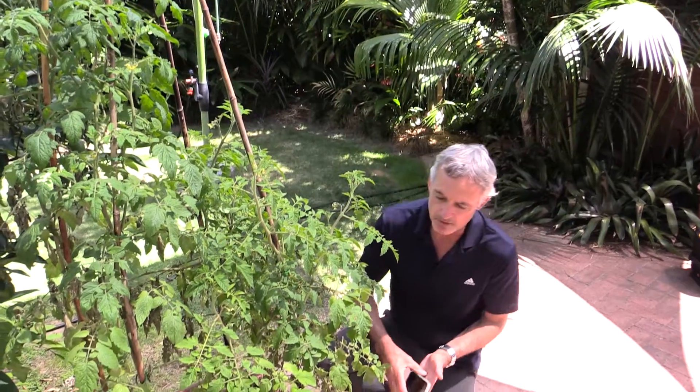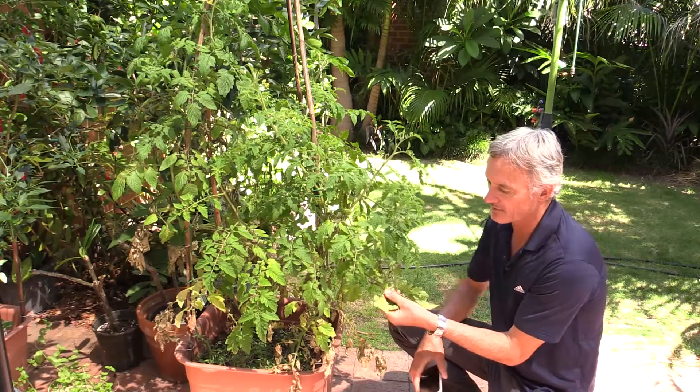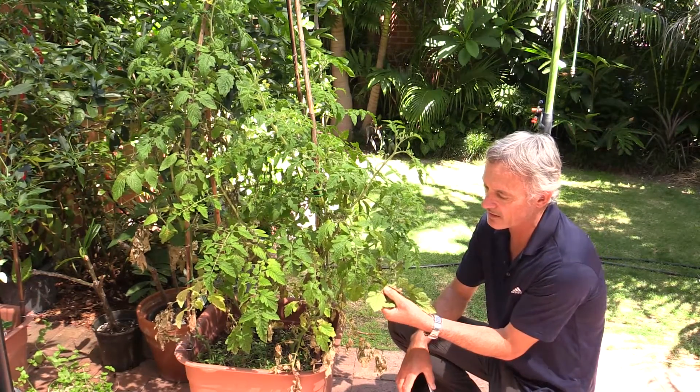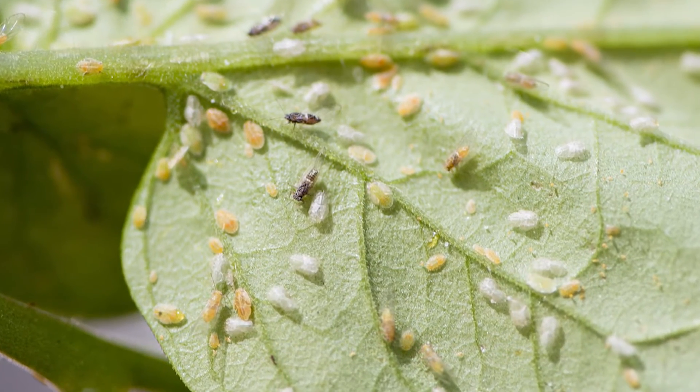I'm looking further down where the leaves don't look so fresh, and I'm turning the underside of the leaf, because they'll be hiding on the underside generally, and straight away I can see some scale-like insects, which might be the juvenile forms.